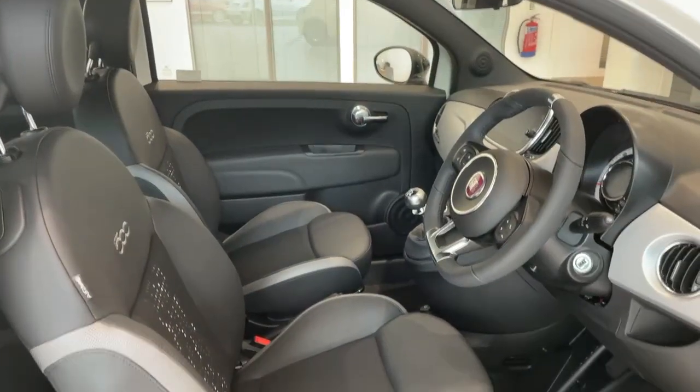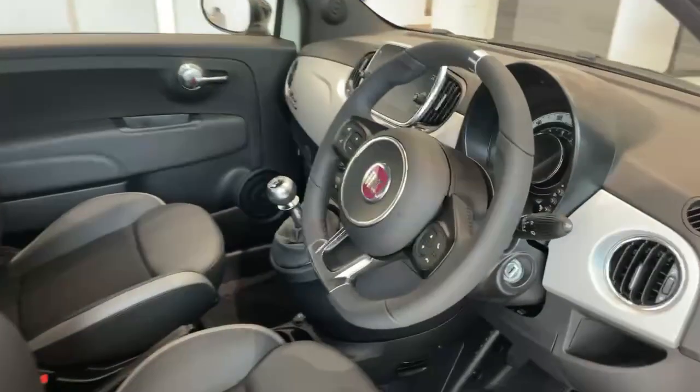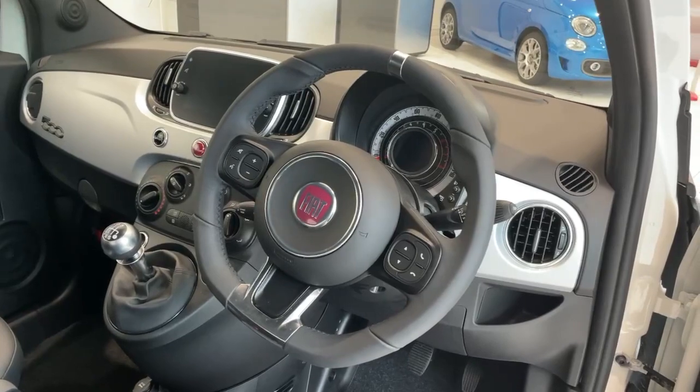On the interior we have the black and grey cloth and half leather seats, sport steering wheel with flat bottom and hand grips, with controls for the phone, Bluetooth, voice control, and mute.